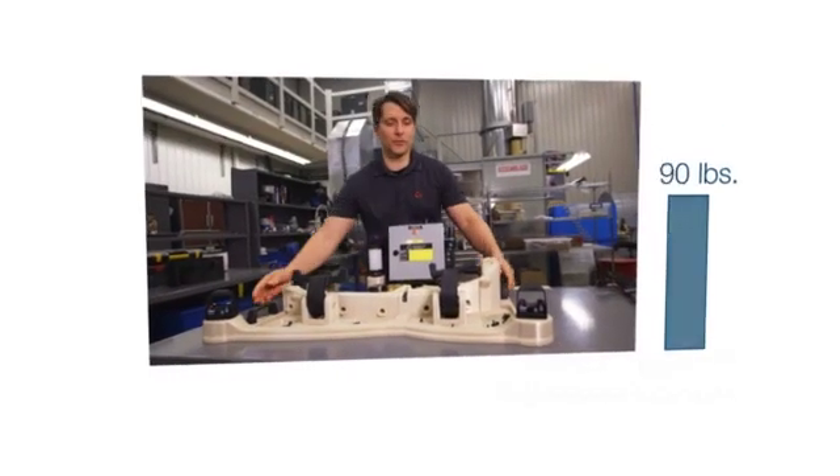Also, having a plastic jig instead of a metal jig allows them to reduce the weight of the jig. So it's very lightweight — only about 28 pounds.